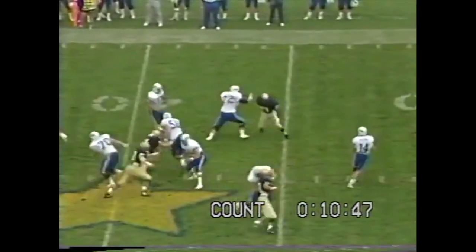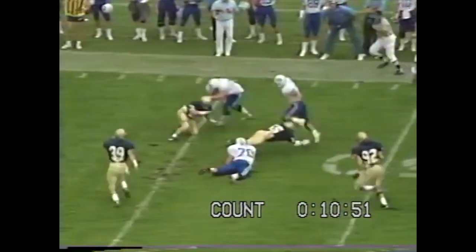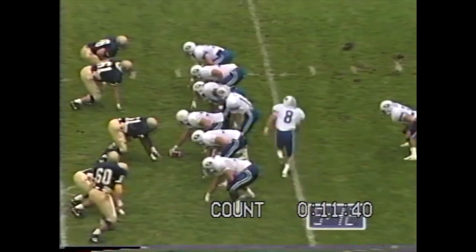Back to throw is Dettner. It's the screen again to Whittingham. Whittingham down the sideline, he's at the 50 to the 45, and fights his way down to the 40-yard line. That'll be close to a first down on the rushing attempt.